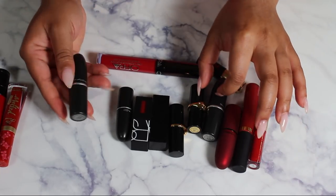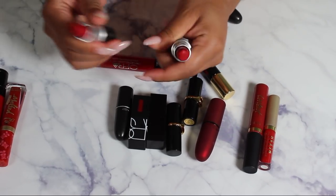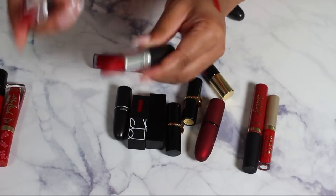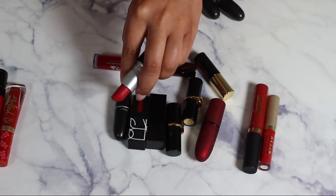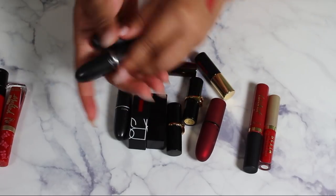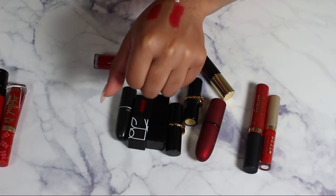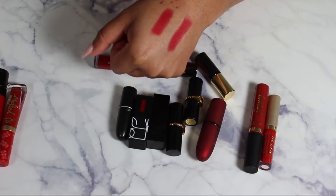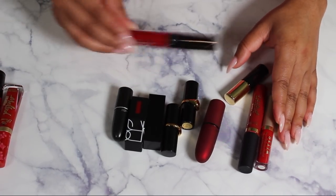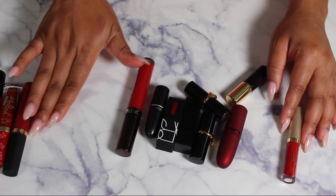I definitely cannot get rid of Ruby Woo — I love Ruby Woo. But let me look at Ruby Woo and Riri Woo together. Oh, they feel so dry — that solidified it. I'm getting rid of both actually. They look identical now and they're so dry I won't put them on my lips anymore. Keeping this Tarte Tartiest Lip Paint in XOXO.